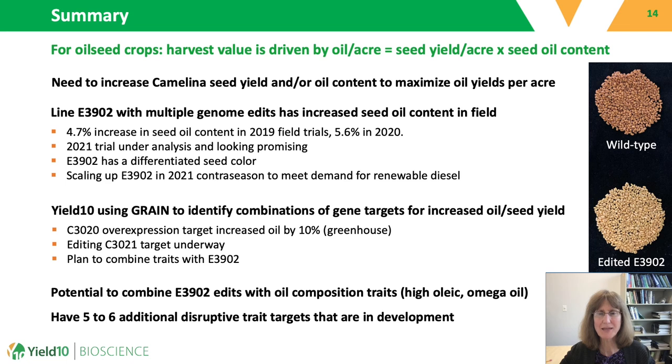In summary, the oilseed crop camelina needs improvements in yield and oil content to make it a competitive crop platform for the production of renewable diesel. For complex traits such as increased oil content, multi-gene combinations are going to be key. Yield 10 is investigating two approaches for identifying these important gene combinations. One is based on combining individual gene targets known to be associated with oil content. We developed Line E3902 using this approach and obtained a 4.7% increase in seed oil content in 2019 field trials and a 5.6% increase in 2020. E3902 has a differentiated seed color, and we are scaling this line up in the contra season to meet demand for renewable diesel.